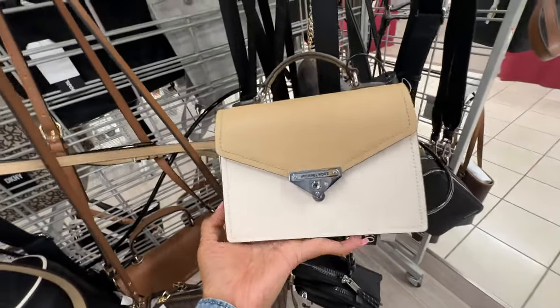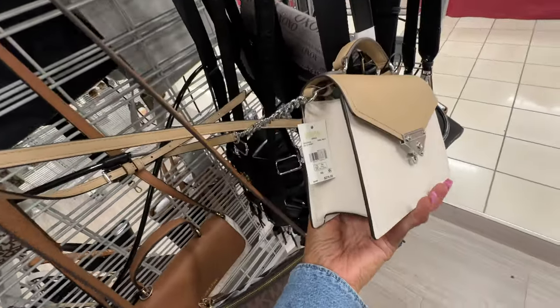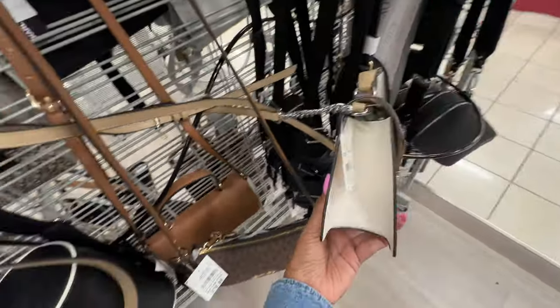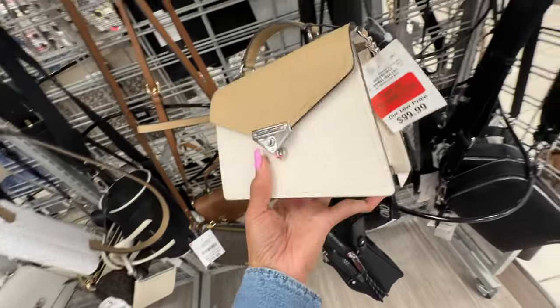Oh I like this micro Coach right here — top handle, multi-color camel. Retail price is $278. It's a small crossbody, top handle, chain detail on the strap — marked down to $69.